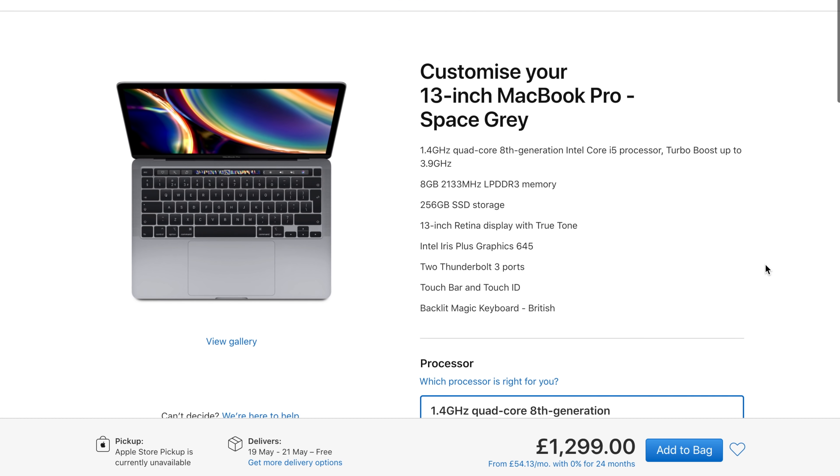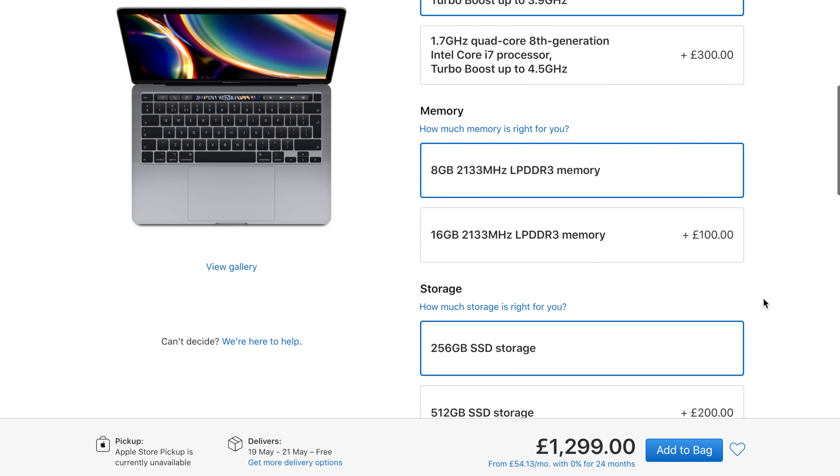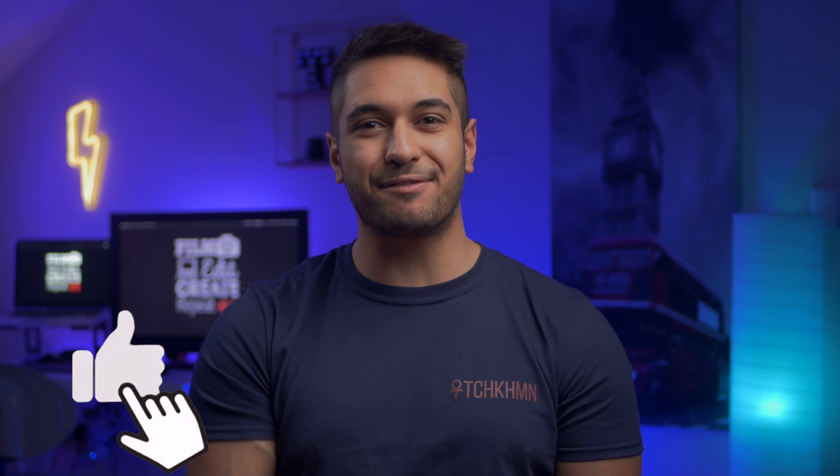I've got this question on pretty much every platform I'm on and I want to answer it in this video. I'm going to go through some things like specs to start with, then go through which MacBook you should go for depending on your needs and what upgrades I would recommend. Please give this video a like because I put a lot of effort into this one.